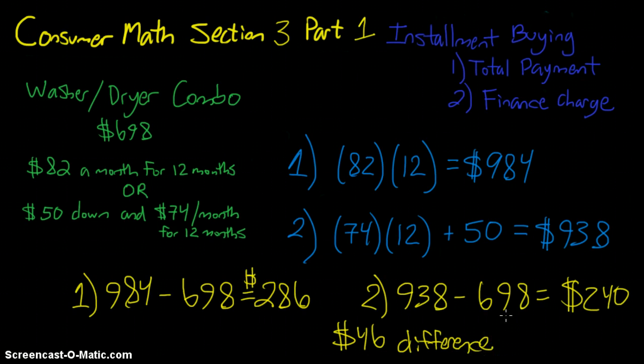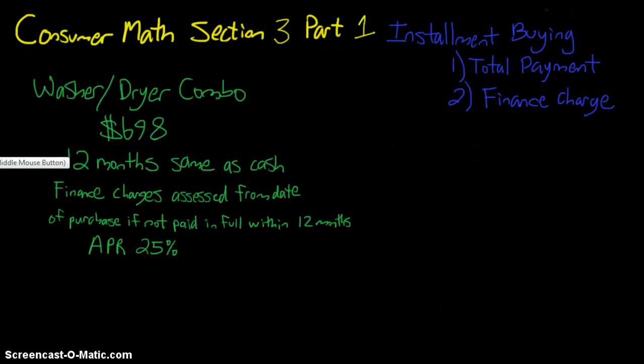The upside and downside of plan two: we have to pay more initially — $50 plus $74 in the first month — but that plan saves us $46 over the course of the entire loan. Now here's the next situation. We go to another store — maybe a competing store next door — and we see the same washer and dryer combo for the same price, $698.